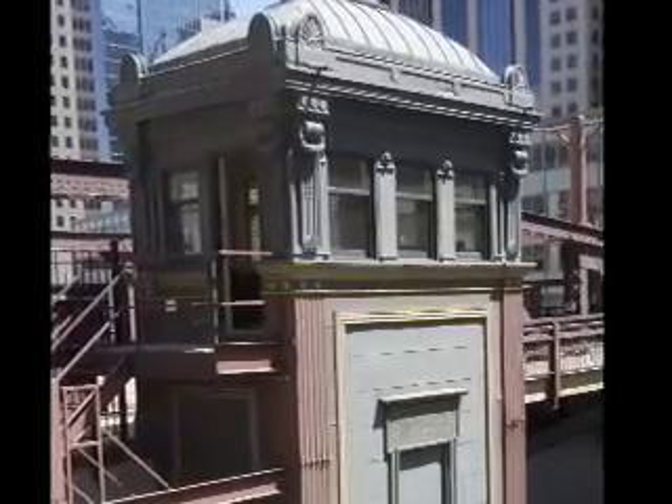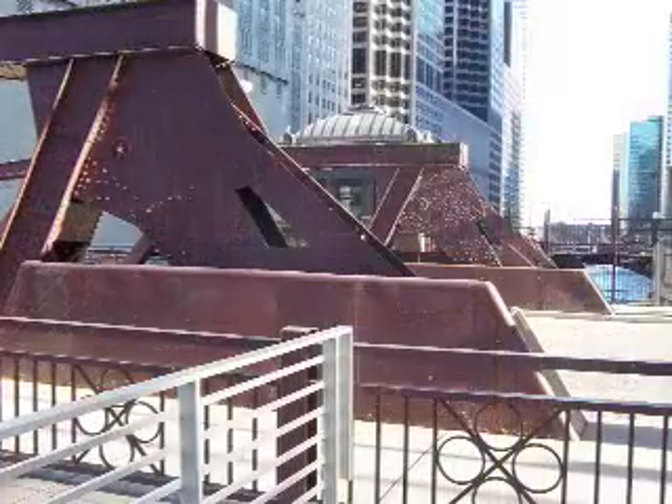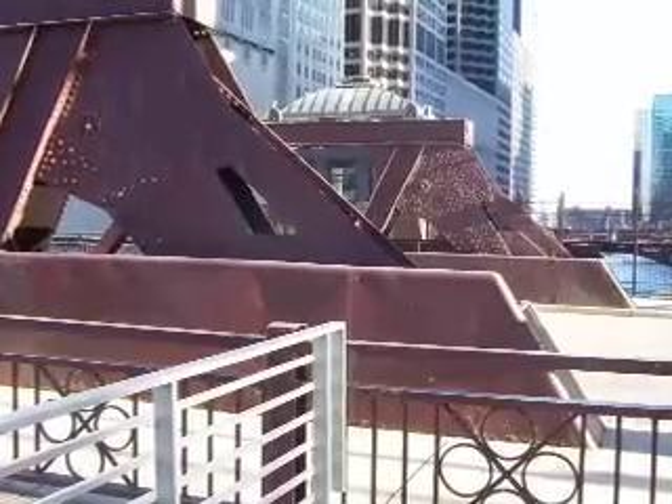These pony trusses are much less refined in their appearance when compared to those on the bridges crossing the main branch. This lack of refinement is also apparent in the bridge tender houses.